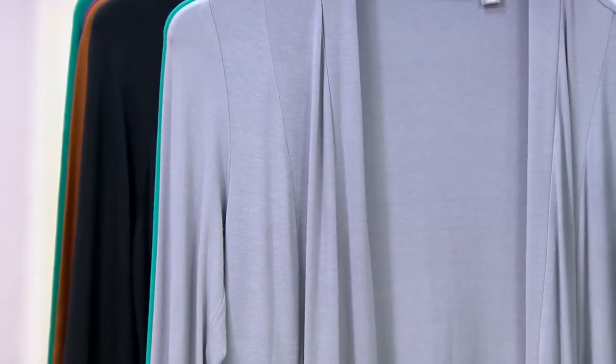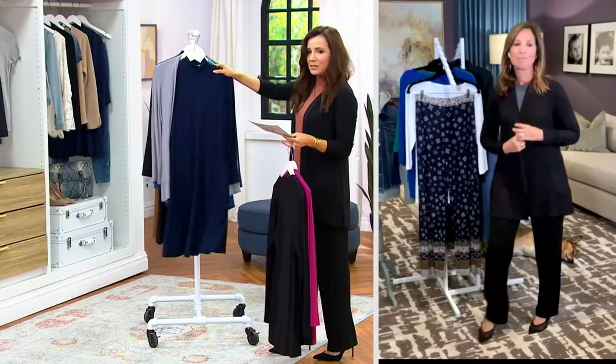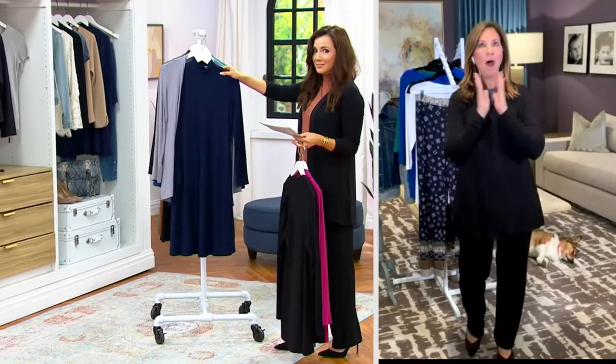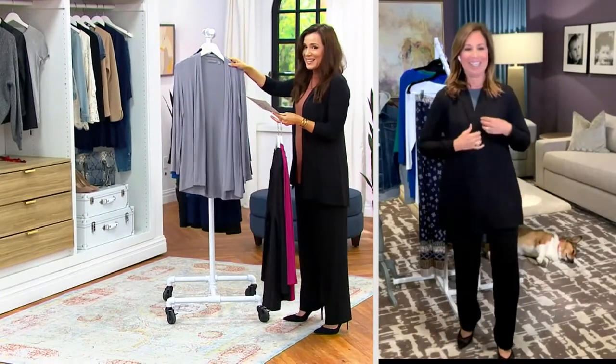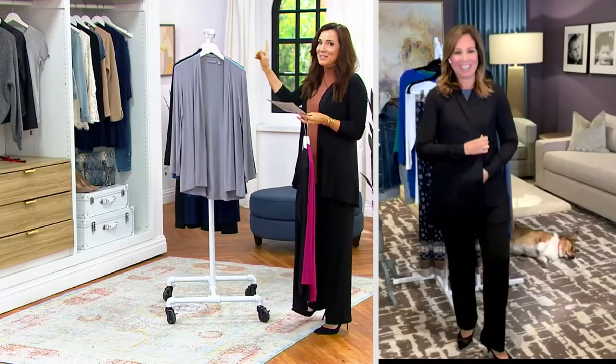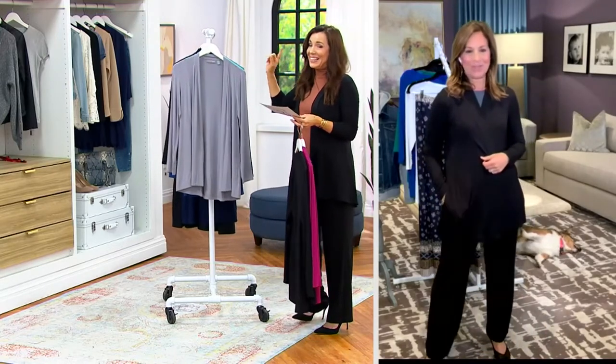I'm going to show you — we're going to have that dress that everybody's buying coming up. Look at this dress. I love that dress. I can't wait to show it. I asked John, who I work with, if he could put the dress on the back of the rack so these ladies have to see it.